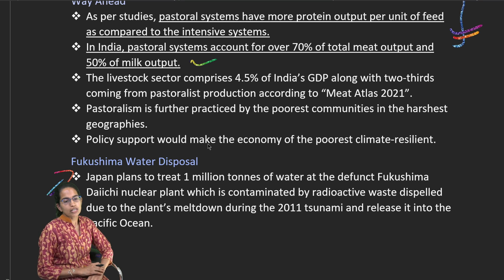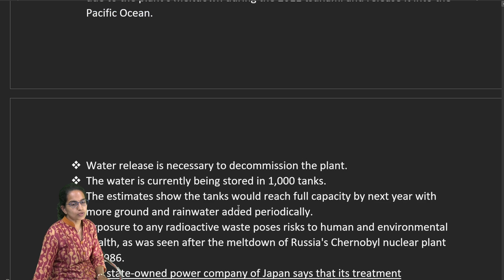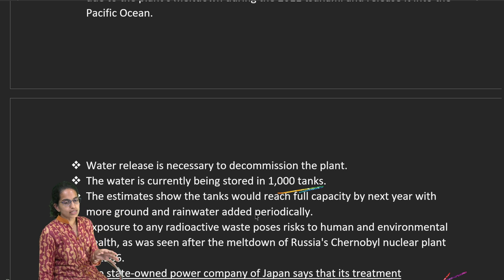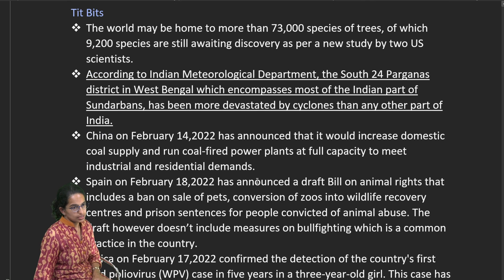Regarding Fukushima water disposal, radioactive waste has been stored in over 100,000 tanks. Japan is now attempting to treat and release this water. All radioactive materials except tritium can be treated, but tritium poses a potential cancer risk, leading to significant safety criticism.